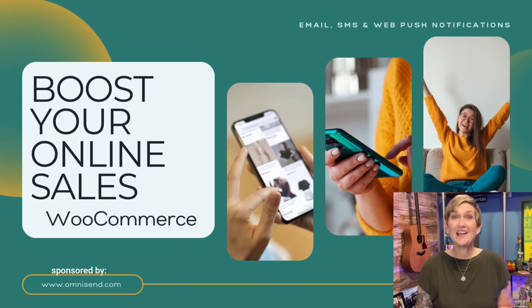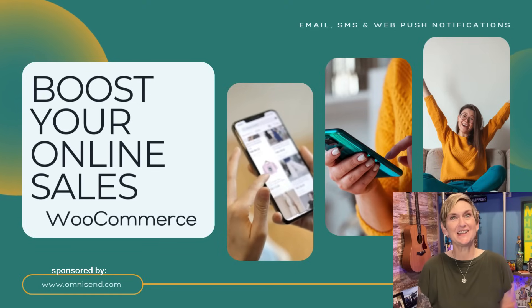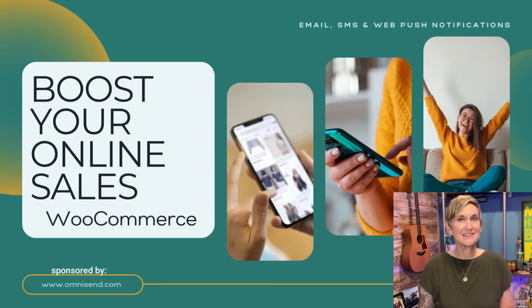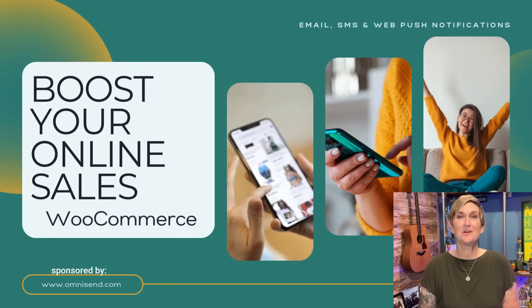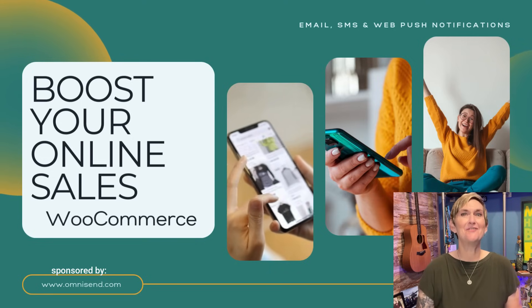If you run a WooCommerce store and you're ready to get those sales boosted up, stay tuned because I'm going to show you something very special today and I'm going to give you the ability to get started on a budget of free.